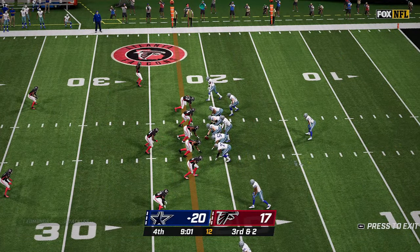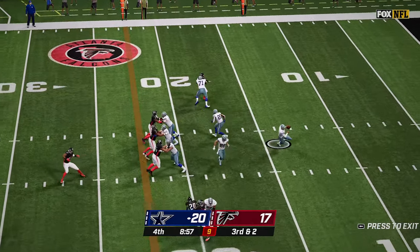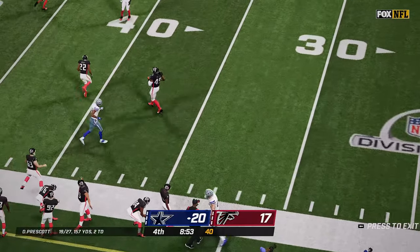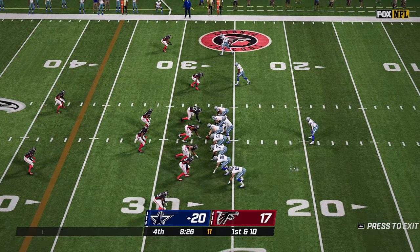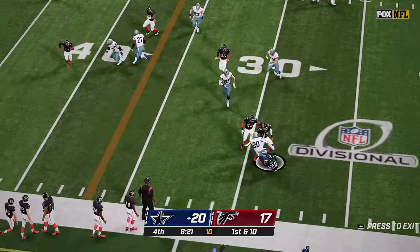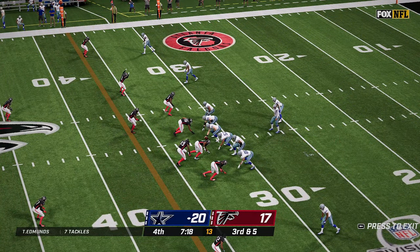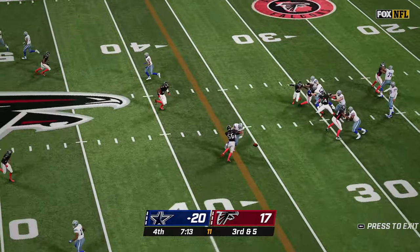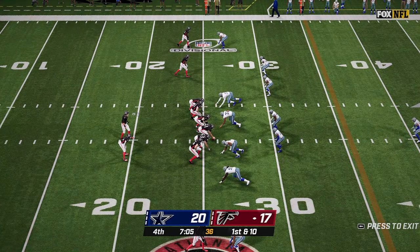Elliott up the middle for an eight-yard gain. Third and two — Prescott with the play action, a completion out of bounds, a first down by Schultz. Pollard on the carry takes it out past the 30-yard line for a five-yard pickup. Prescott throws and that is broken up by Dante Fowler. Now the Falcons starting at the 26-yard line — complete, out of bounds, Pitts at the 30 for a four-yard pickup. Third and six, back to pass, Ryan throws over the middle, complete to Gage — first down Falcons on his third reception of the ball game.